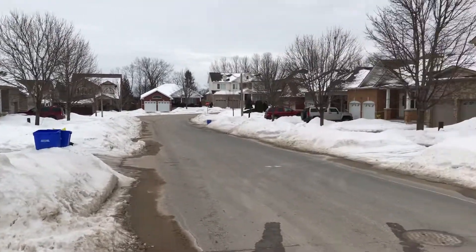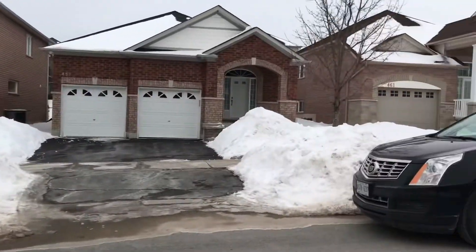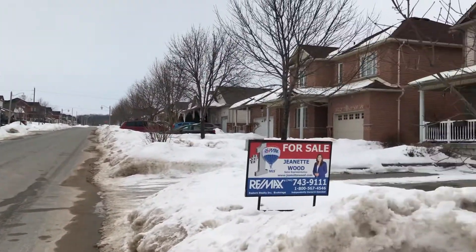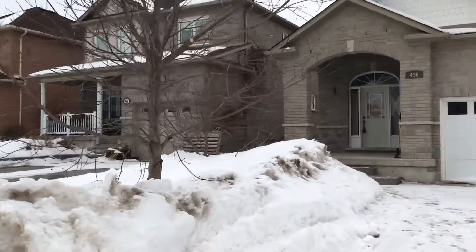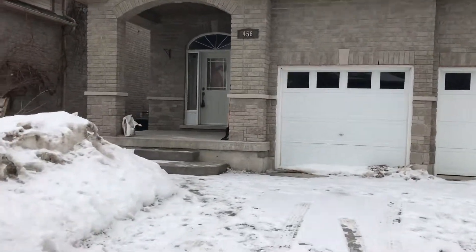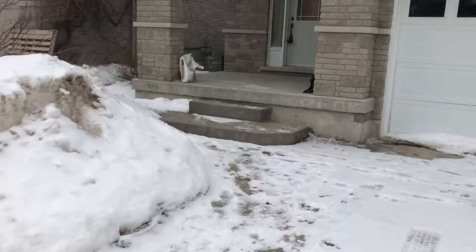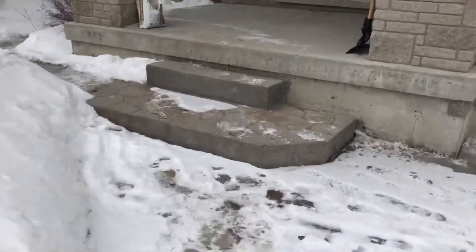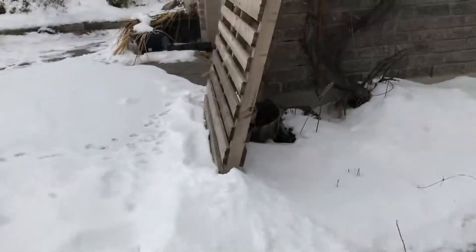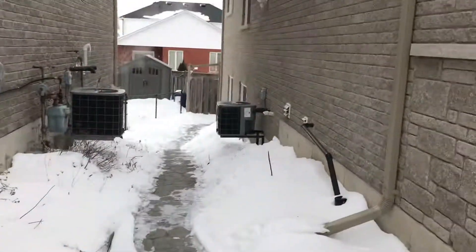I am at 456 Settlers Ridge in Peterborough. There's the street and here is the house. It is already two units so we can't get into the basement today — it required 24 hours notice, so we'll just walk around.